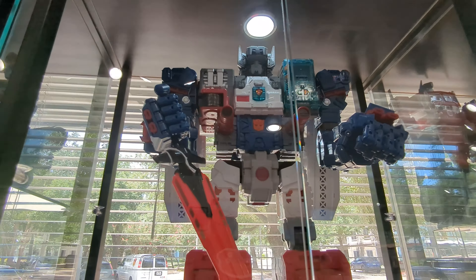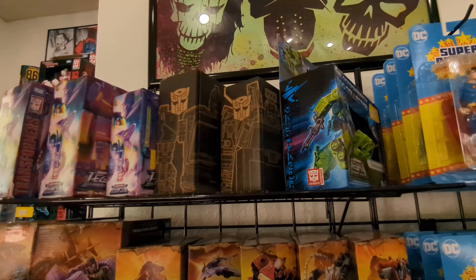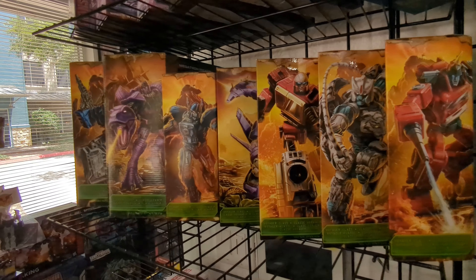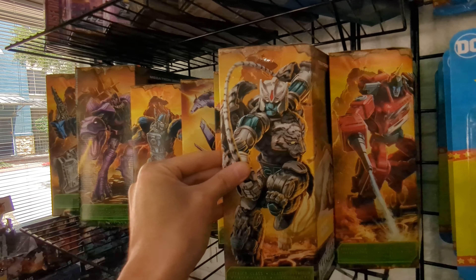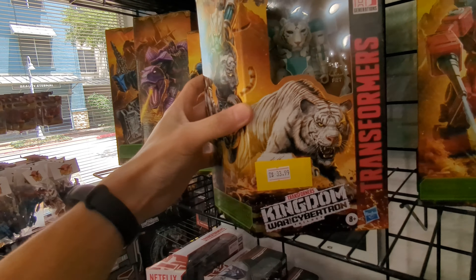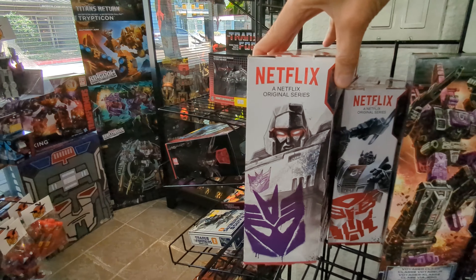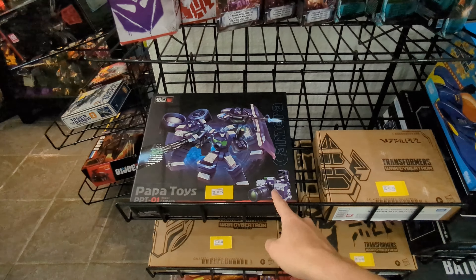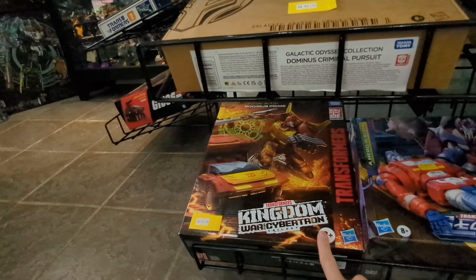Over here in another corner, we've got some new in-box stuff. Looks like some of the Amazon exclusive Wrecker sets like Springer. We've got Twin Twist from the Wreck and Roll collection, some Generation Selects, Walmart Velocitron, some of the original Kingdom figures — which I've started to look at a lot recently because I just watched Beast Wars for the first time, and I regret not picking up guys like Tigatron here. Then we've got some War for Cybertron Siege stuff from a few years ago, the Walmart Netflix exclusives like Walmart Megatron, some more Generations Selects, a third-party Reflector set, the Orion Pax Hero is Born set, and Kingdom Rodimus.